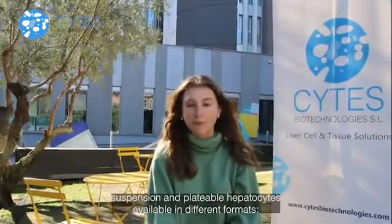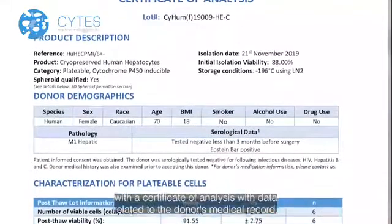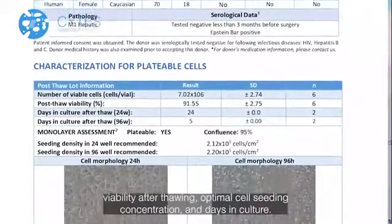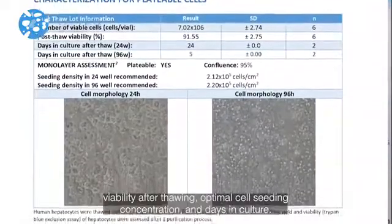At Sytes Biotechnologies, we provide suspension and platable hepatocytes available in different formats: cryo-preserved, fresh, or seeded in the plate — the choice made by the client. All Sytes products are provided with a certificate of analysis related to the donor's medical record, as well as hepatocyte characterization including number of cells per vial, viability after thawing, optimal cell seeding concentration, and days in culture.